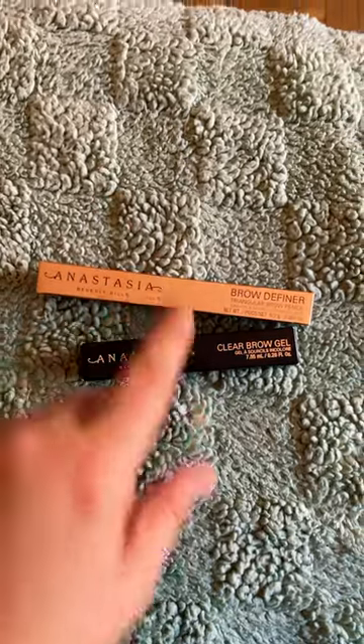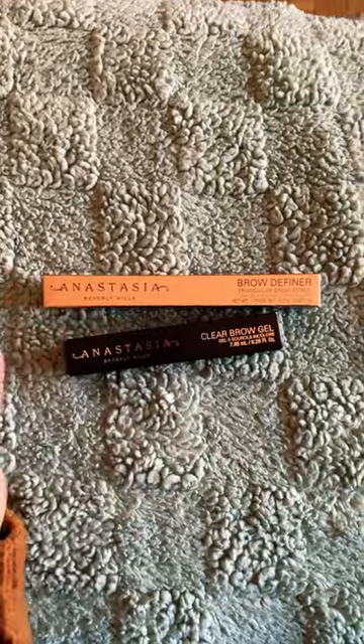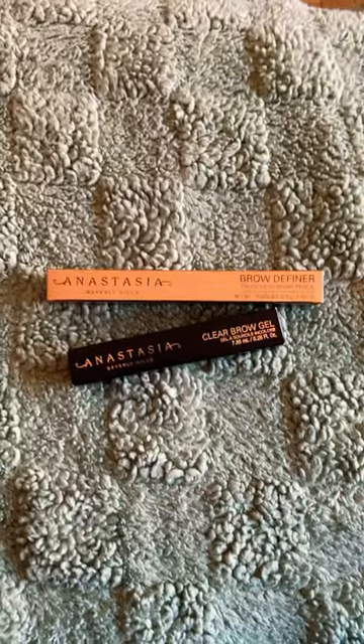Anastasia Beverly Hills Brow Definer and Brow Gel. I've been wanting to try them too. I know people love them for brows, and I am running low on my go-to, so why not try it?